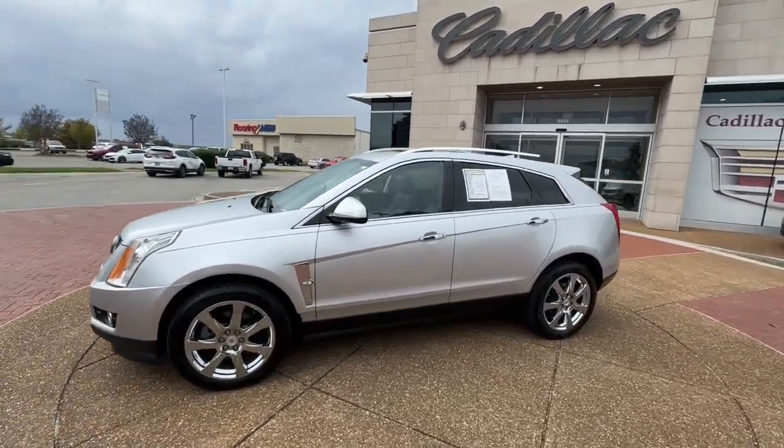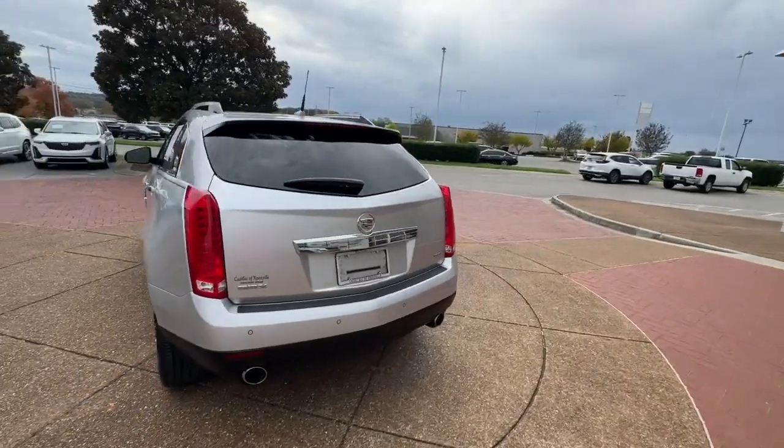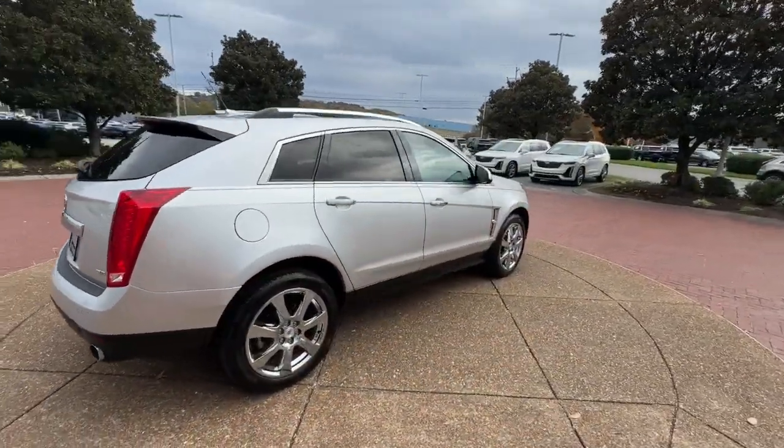You're gonna love the 2012 Cadillac SRX. With less than 60,000 miles on the odometer, this vehicle stands out from the rest.